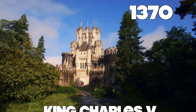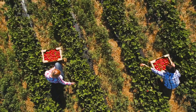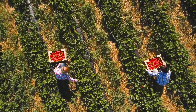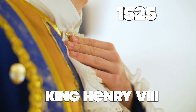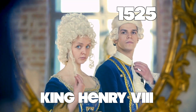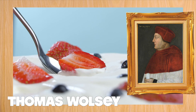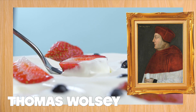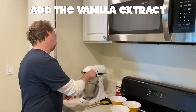It was in 1370 that King Charles V had more than 1,200 wild strawberry plants in his garden. And it was in 1525 that King Henry VIII wanted strawberries for dessert. An archbishop named Thomas Wolsey was the first person to combine strawberries and cream. The very first strawberry shortcake recipe was printed in England in 1588.